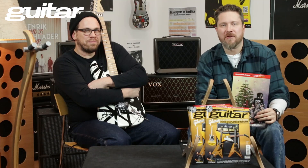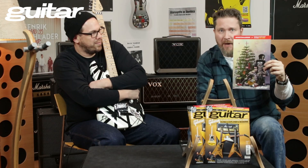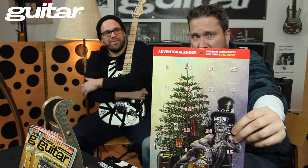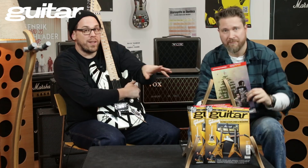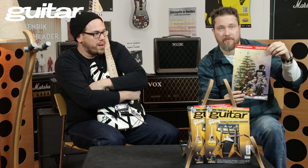Das war unsere Gitarre Heft-Vorstellung 12/18. Ich hoffe, ihr habt Bock auf das Heft genauso wie wir es haben. Den Weihnachtskalender könnt ihr in der Ausgabe einsehen und gewinnen – 24 Türchen mit geilen Gewinnen. Verziert wurde dieses Prachtstück von einem Künstler aus München namens Jan Reiser – Props zu Jan! Teilnehmen könnt ihr auf www.gitarre.de, da gibt es jeden Tag ein Türchen zu öffnen und schauen, was es zu gewinnen gibt, und dann online teilnehmen.